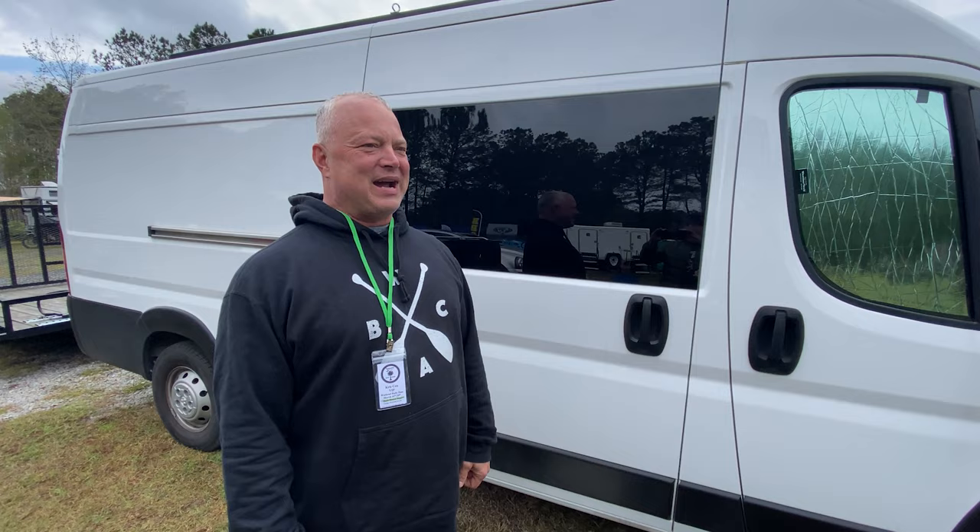It's a 2019 ProMaster and I've built it out into a little camper. It's been great. Mainly use it for my wife and I to travel around in, but when I want to haul the bikes I just throw my utility trailer on the back and bring the bikes.